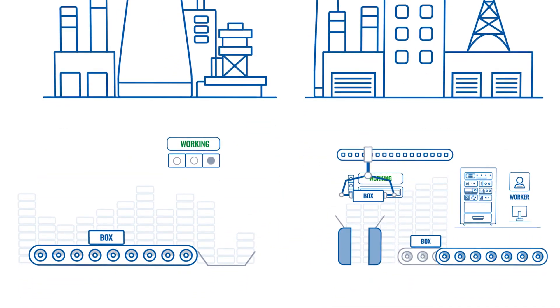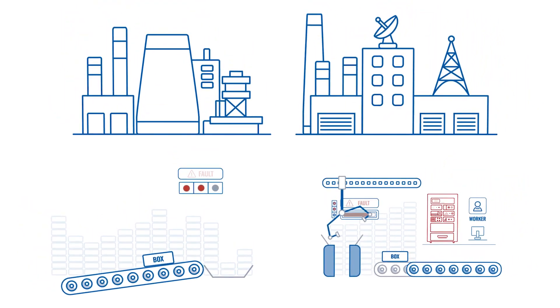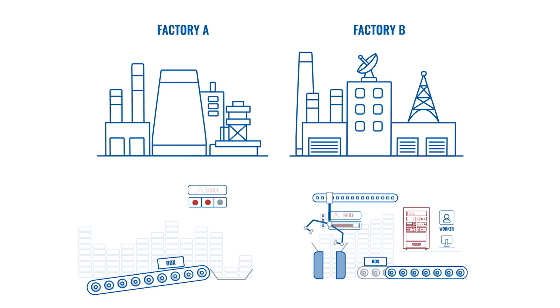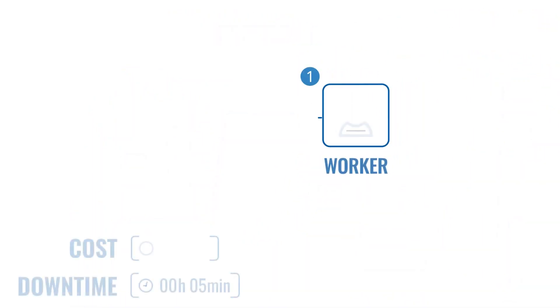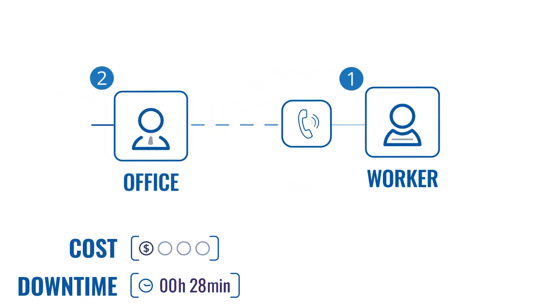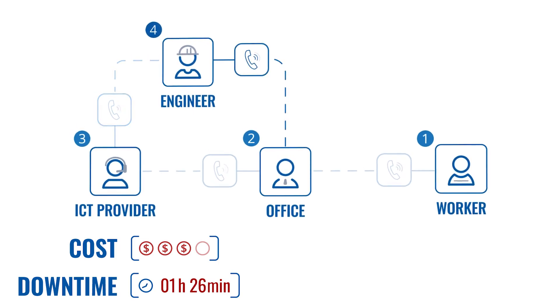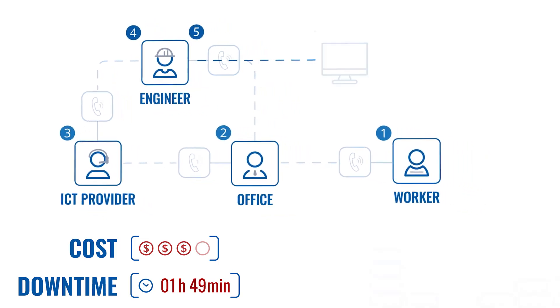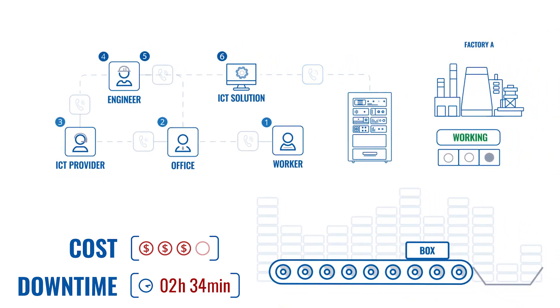One of the manufacturing machines has stopped in both factories at the same time, and workers are not able to restart them — they need remote help. In Factory A, a worker calls your office, then you call the IST provider, the IST provider assigns an engineer, the engineer calls you back, and finally connects the IST solution and performs the necessary procedures to restore production.